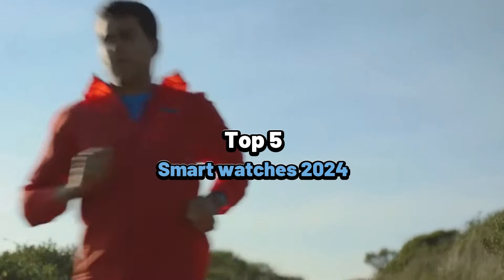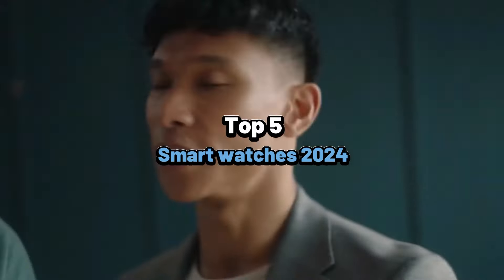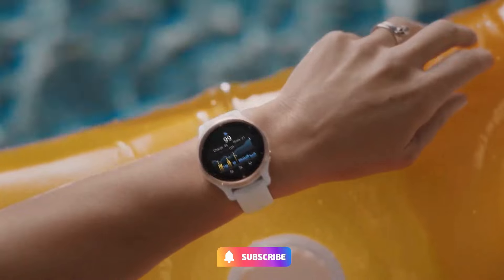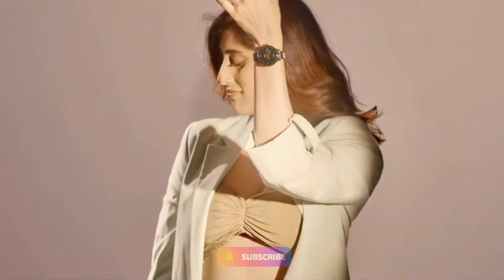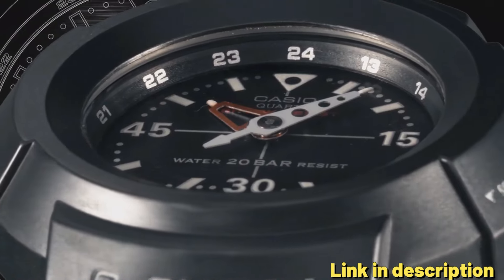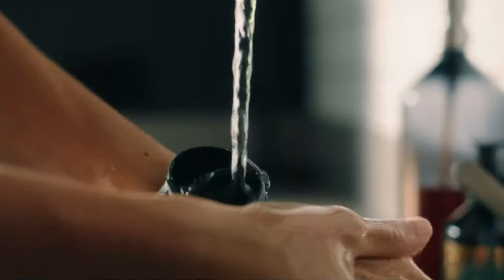What's up guys, today's video is on the top 5 best smartwatches. Through intensive research and testing, we put together a list of options that will meet different types of buyers. Whether it's price, performance, or particular use, we covered all. For more information on products, I have included the links in the description box below, which are updated for the best price.